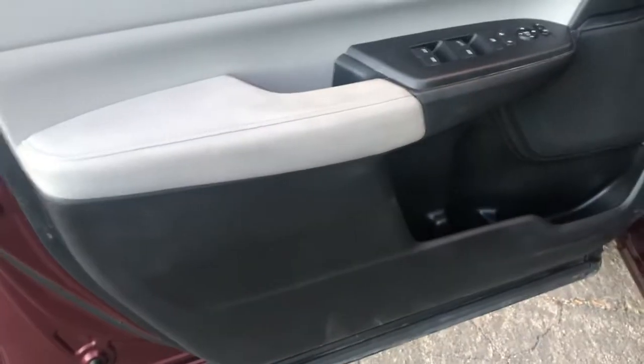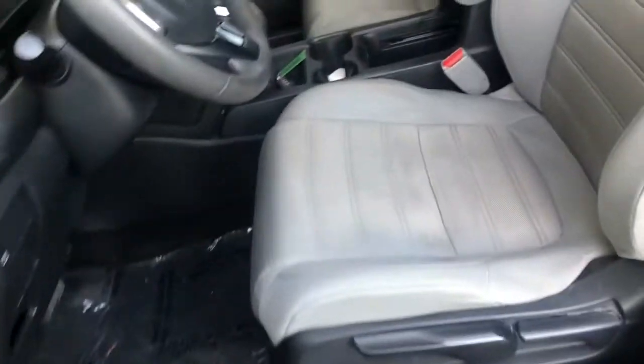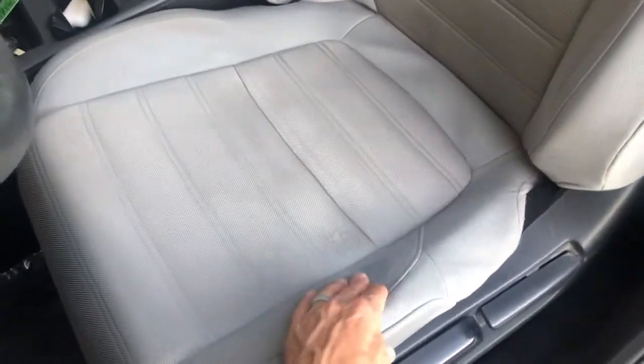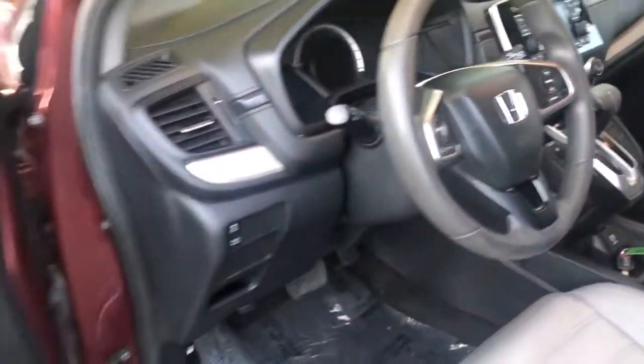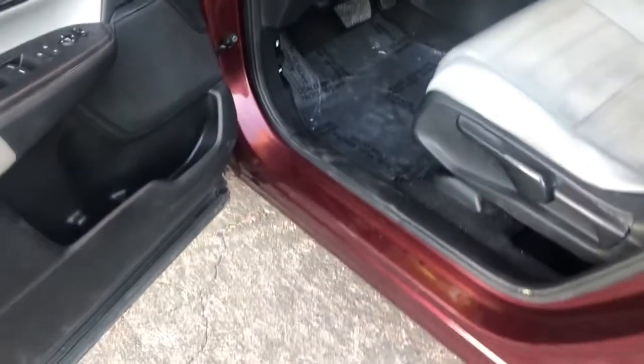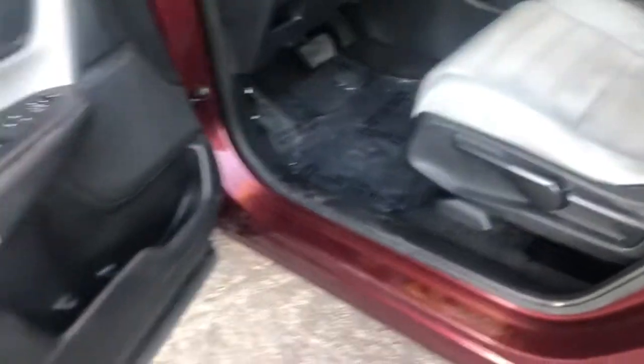The door panel is in great shape, as you can see. The driver's seat is in good shape — there's a minor mark, I'd call it a light stain, but no holes, no tears. It's a non-smoker vehicle. Carpets are in good shape — they have a plastic covering over them to keep them clean. Good shape in the back as well.